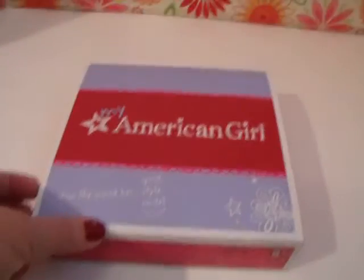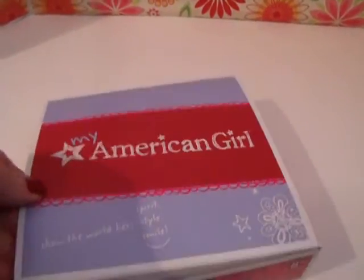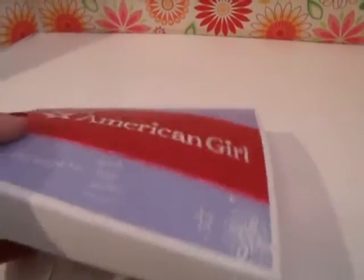Hey guys, it's Rhonda with an opening video, and this is a new holiday sparkle dress that I got finally for Sage. I love the blue, I love the sequins, cannot wait to see it on Sage.